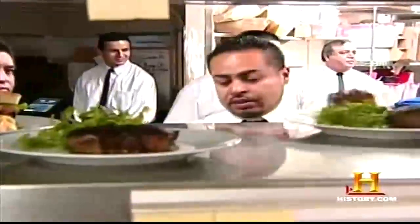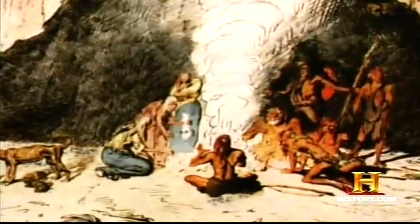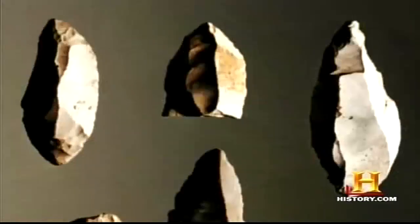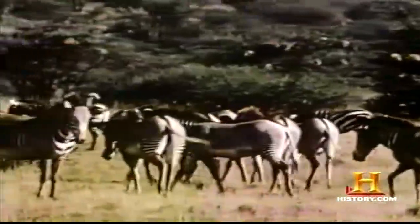The modern steakhouse uses retro techniques to get the best-flavored steak. But our ancient ancestors didn't have the luxury of waiting for their dinner to age. There was some point that our ancestors passed through where they left the trees, began to walk upright, and perhaps one of the earliest things they did was crack stones to get an edge so they could run down onto the savanna, perhaps to scavenge meat from a lion kill.